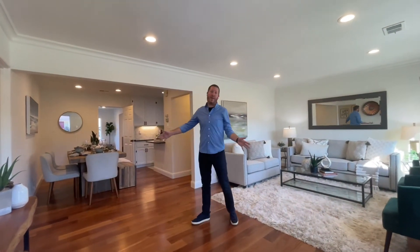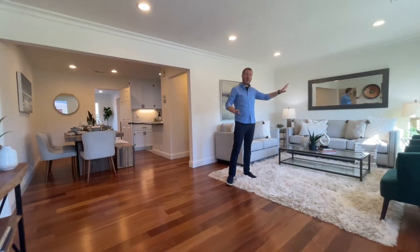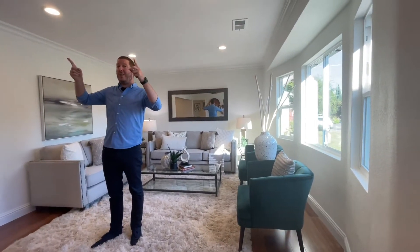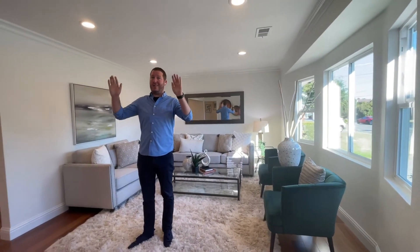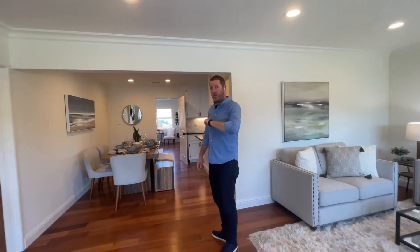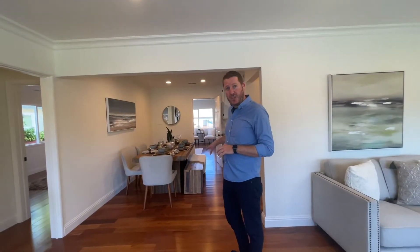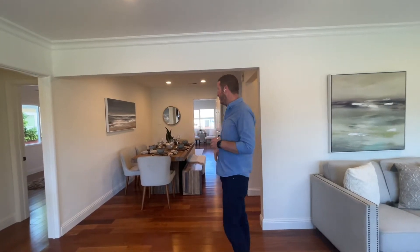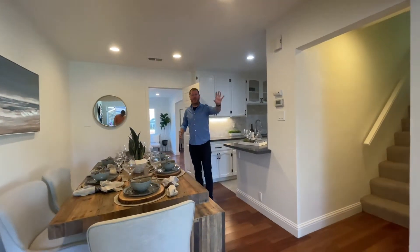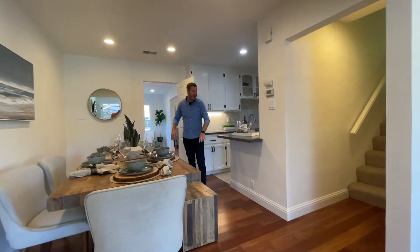The first thing you'll notice is this really expansive great room. We've got the living room here with dual pane windows across the front. We've got brand new recessed lighting — these are LED bulbs so you'll never have to change them, they'll last forever. We're going to check out the kitchen and dining room upstairs first, then come back to the bedrooms and check out the bonus space. Right off the front, you've got really quick access from the living room all the way open to the dining room.